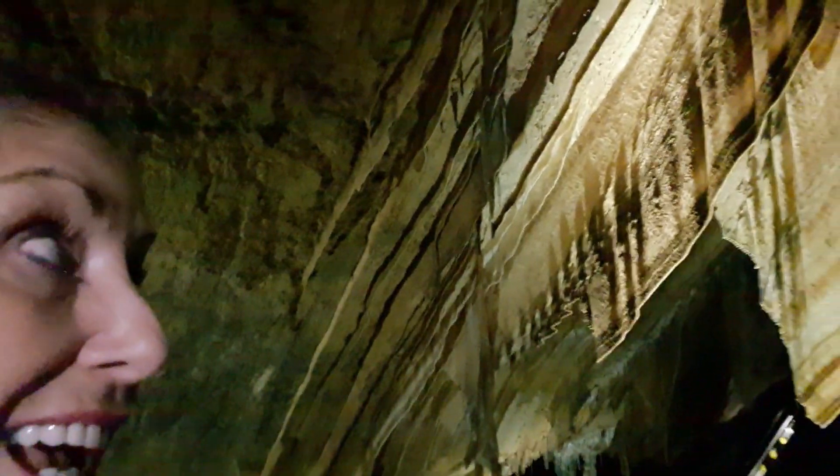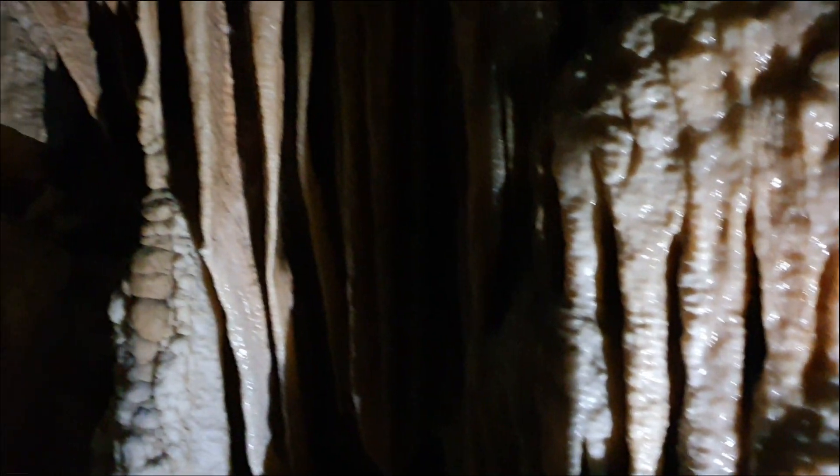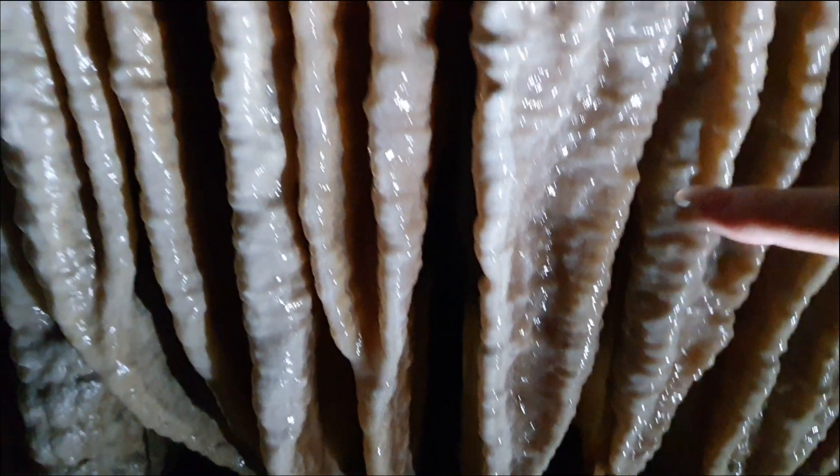We are now down in the caves and these are some of the magnificent sights we are seeing — absolutely spectacular. Lots of stairs and wonderful sights to see. At our first stop we're looking at the formations of the stalactites and stalagmites. Just to give you an idea of size — we're not allowed to touch because it damages them — but there's the size of my finger. It's a little bit wet in here, you can feel the water coming down. They look like some kind of alien formation.